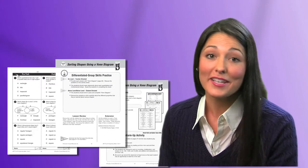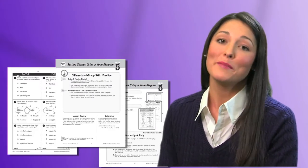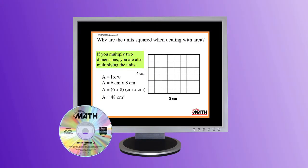And best of all, these concise, ready-to-use lessons require minimal prep time. Additionally, all unit lessons are featured as a slideshow presentation.